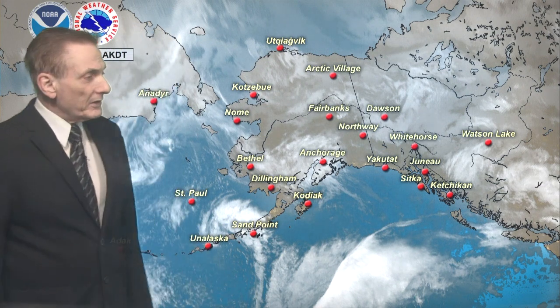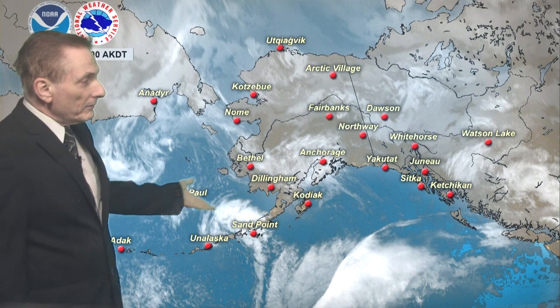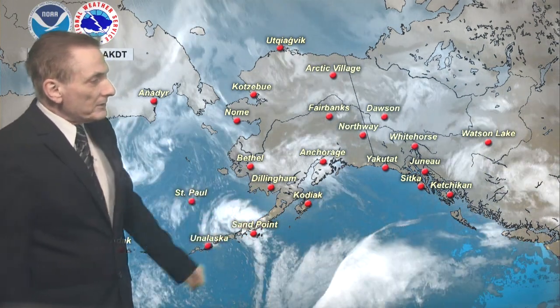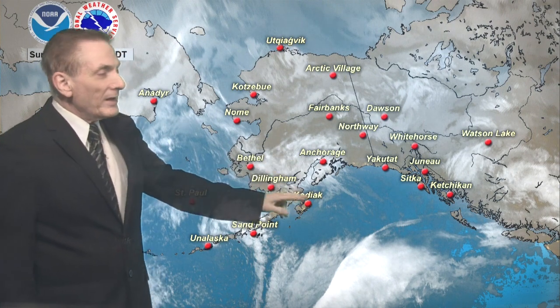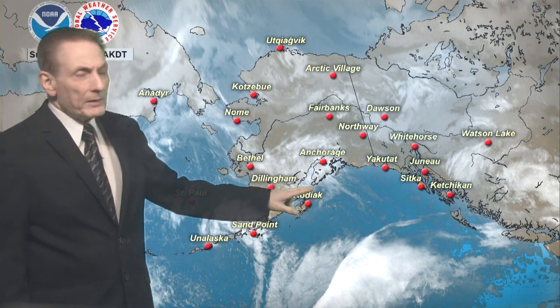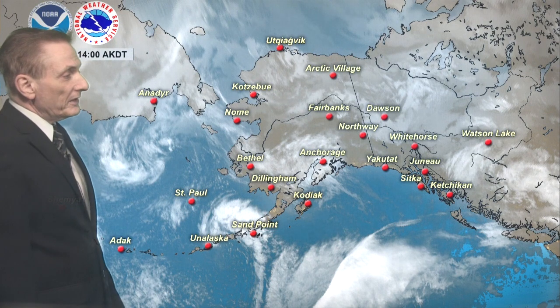Nothing more than a hundredth of an inch water equivalent. We had this weakening frontal boundary that continues to weaken as it pushed into the interior, and that caught some moisture coming northward. They had a little bit heavier rainfall amounts on the southern Kenai Peninsula along the coast. Upslope areas had about three-quarters of an inch today, otherwise only about fifteen hundredths of an inch.